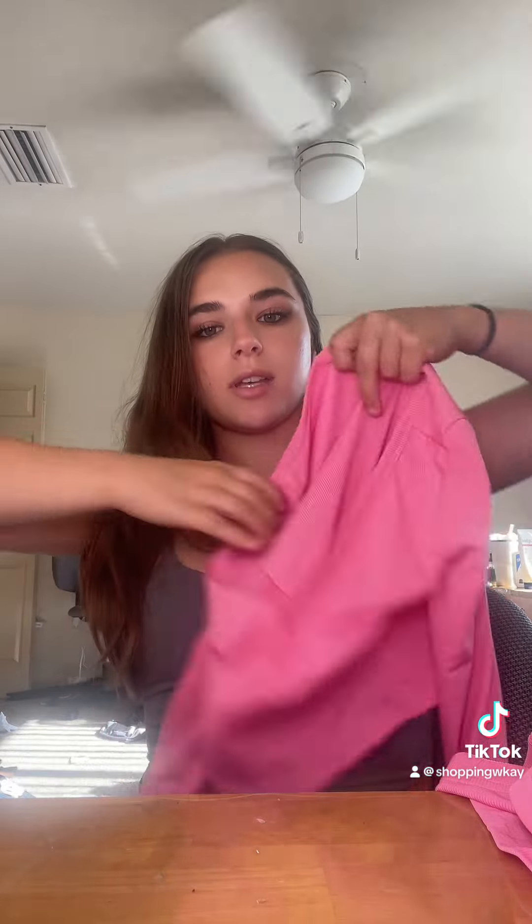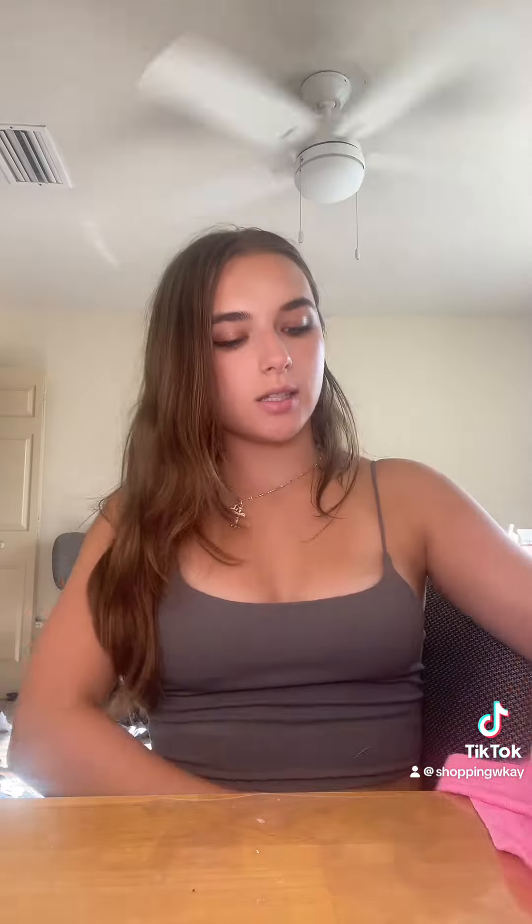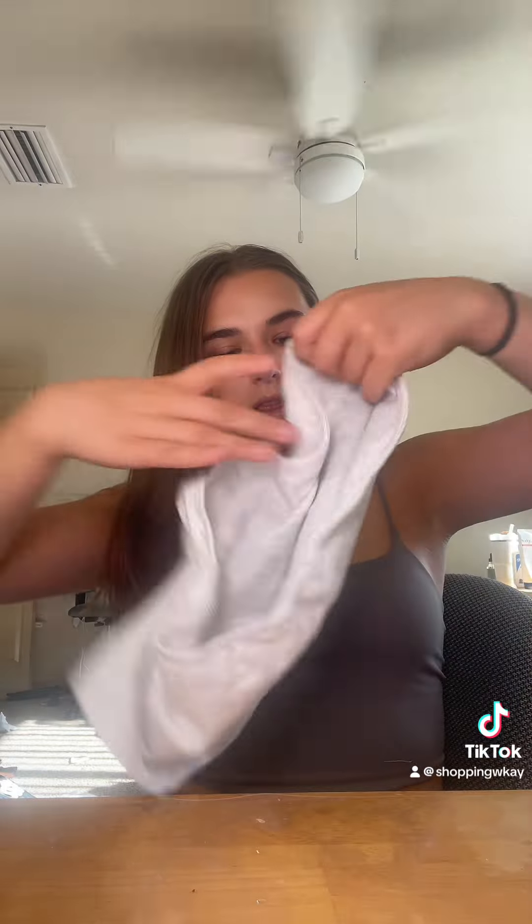Next I got another pajama set — it's like a long-sleeve one, and then the shorts are just like little boxers. So next, I just got this basic gray set. It's just comfy shorts and a little tube top — perfect for the summer.